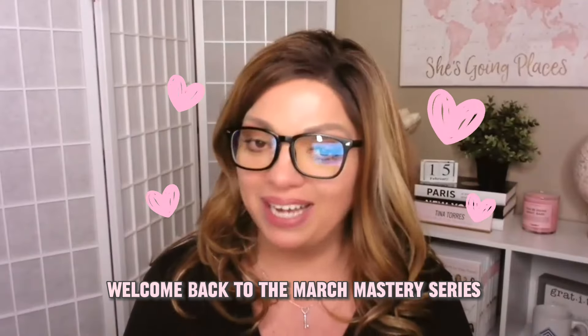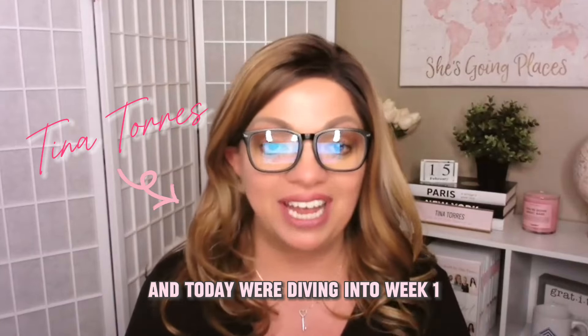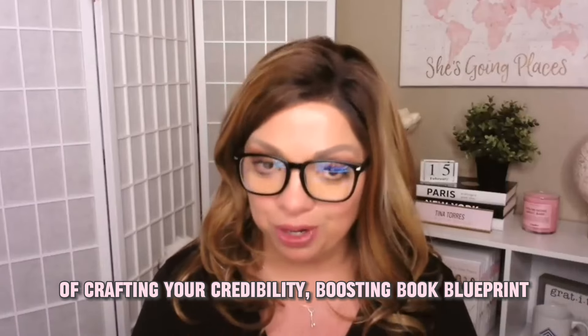Hey, lovely creators. Welcome back to the March Mastery Series. I'm Tina Torres, your self-publishing coach. And today we're diving into week one of crafting your credibility-boosting book blueprint.